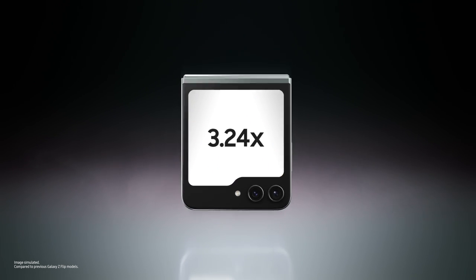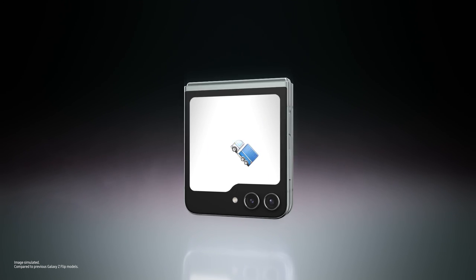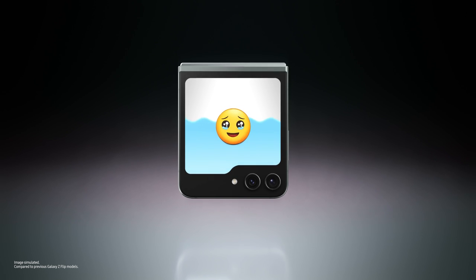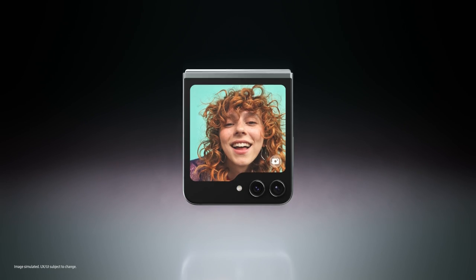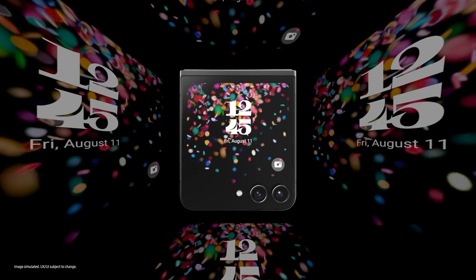Look at you, Flex Window! The big Flex Window on the Galaxy Z Flip 5 delivers plenty of space for you to flex your style and showcase more personality. Cool designs — so many options!